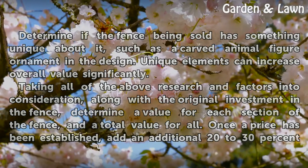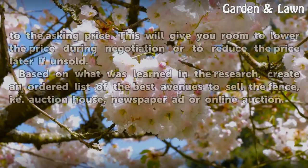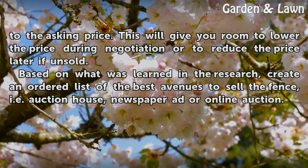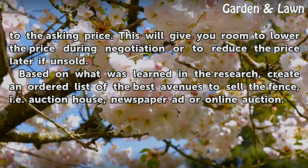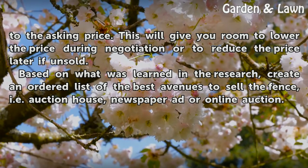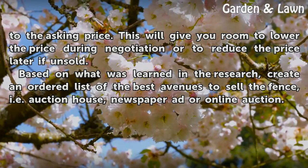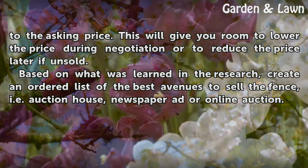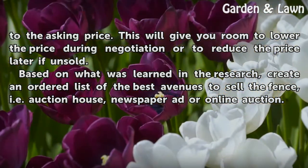Once a price has been established, add an additional 20-30% to the asking price. This will give you room to lower the price during negotiation or to reduce the price later if unsold. Based on what was learned in the research, create an ordered list of the best avenues to sell the fence — i.e., auction house, newspaper ad, or online auction.